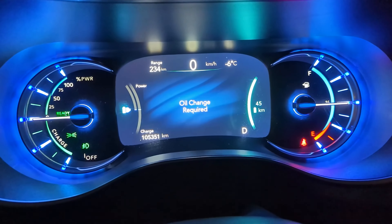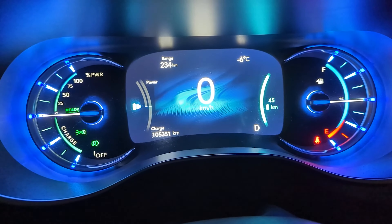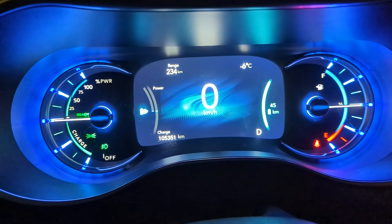Oil change required. On the 2017 and other years Pacificas, when your oil change is due, it'll tell you that.